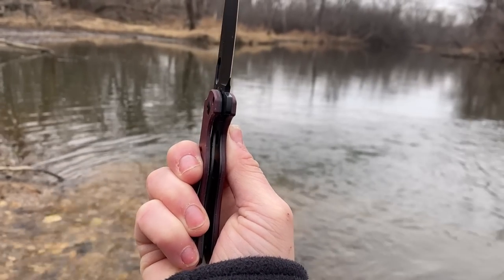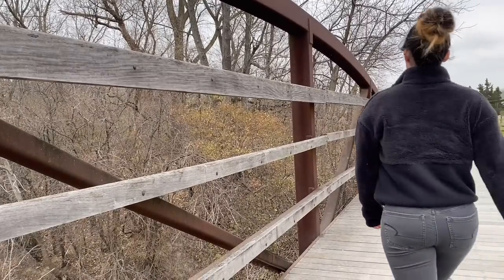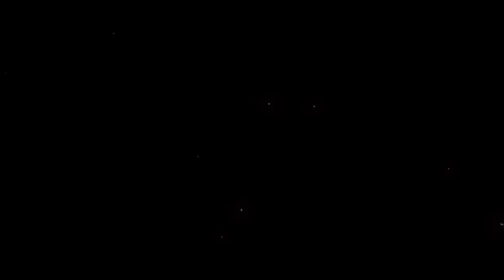This knife has a sheep's foot blade shape, which is one of my favorites for an EDC knife. I find that the downward facing tip is easier for everyday type tasks. I normally like hollow ground blades, but in this case the flat ground blade is good for broad cuts.